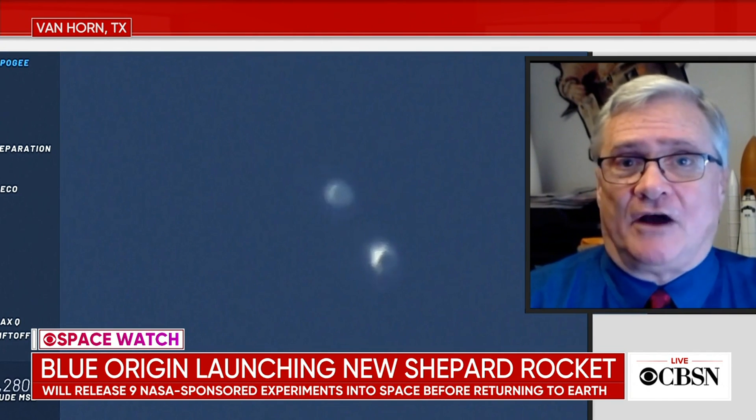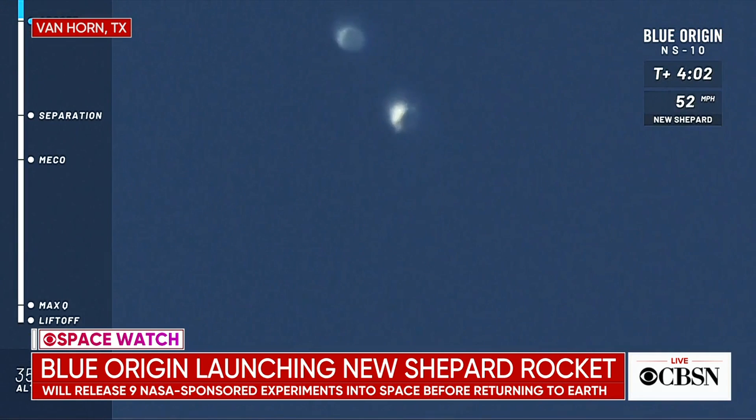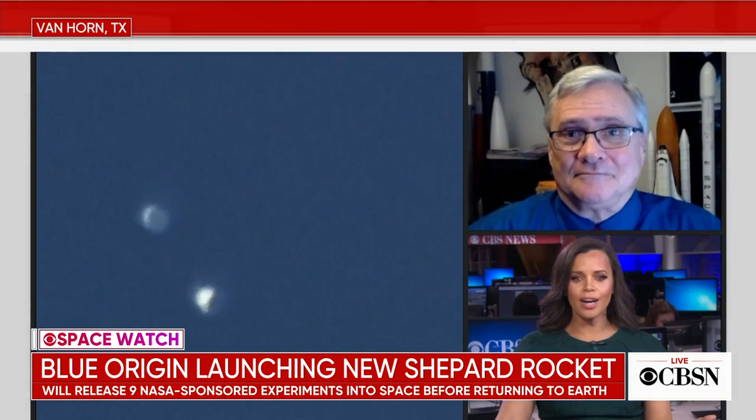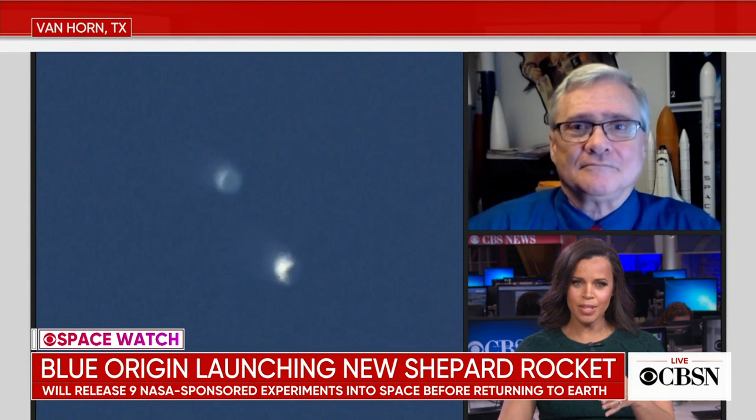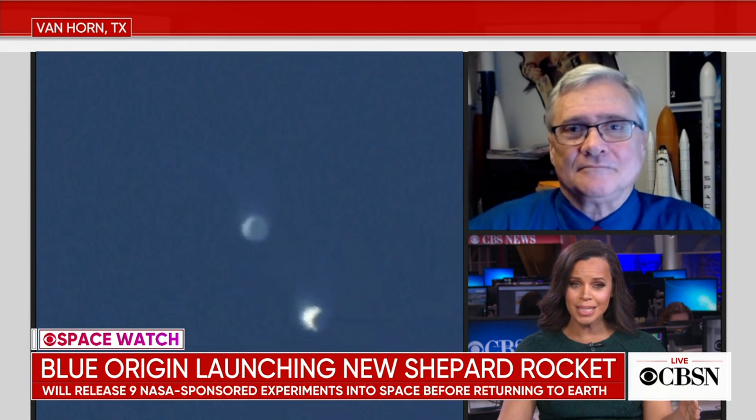For today's flight, that's important because there are eight NASA payloads on board designed to study various effects of microgravity. The capsule will come down on its own by parachute. The booster will come down on rocket power. Both are reusable, both will land. And we have sort of competing companies — Jeff Bezos' company and Elon Musk's company. They both have reusable rockets.